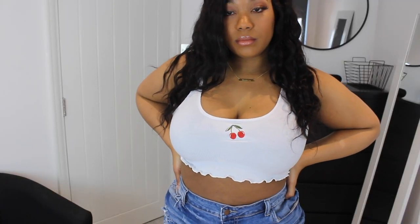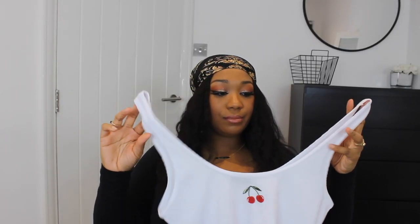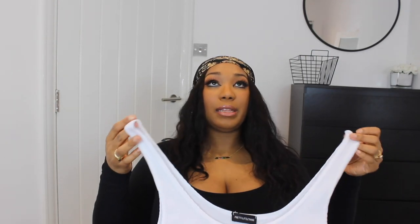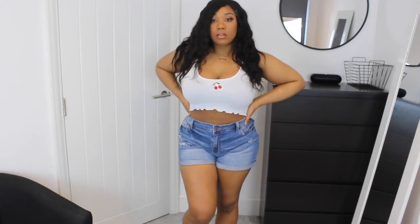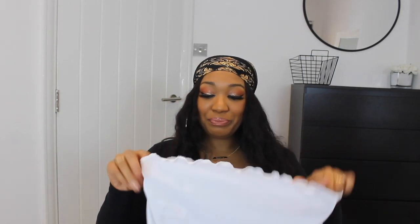Next we have this cute little cherry top. The way I saw it on the website they wore it kind of as a bathing suit top — and you can. This just reminds me of summertime fun. It's cropped and it's got lettuce edging, I think it's called, with cute little cherries on the front. This is so cute to pair with some jean shorts.